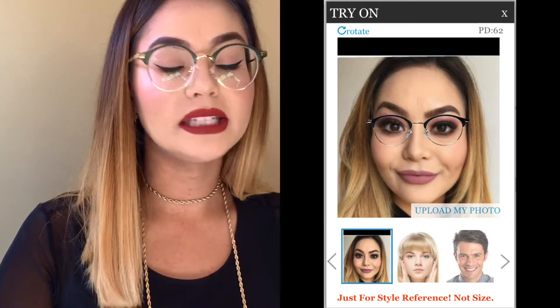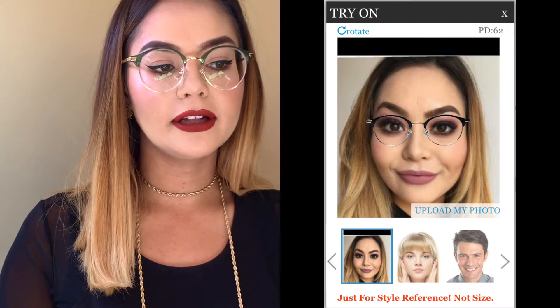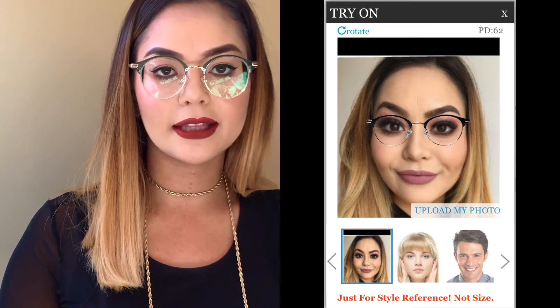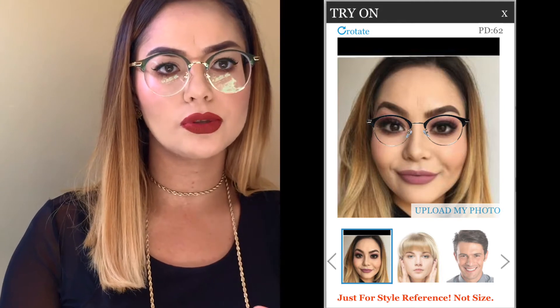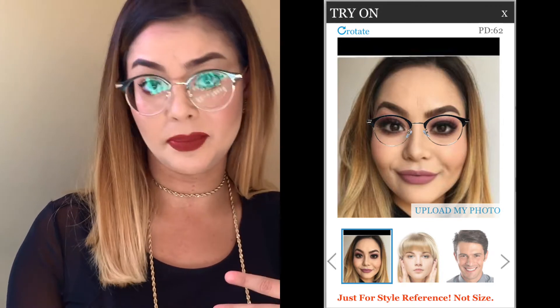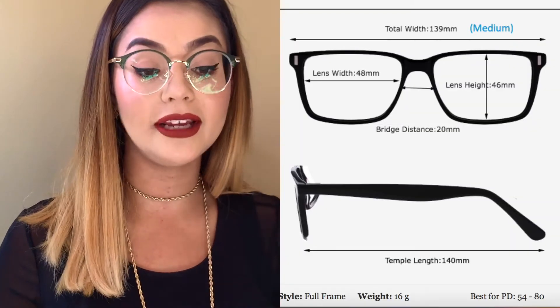So if you like the frame but don't like the color, there's often a different option for you. Before purchasing these glasses I did do the virtual try-on, and as you can see the glasses look a little bit smaller — it's not exactly to scale, but it just shows what the frame looks like and what the shape is. The glasses are a lot bigger in real life, which I'm really happy about.